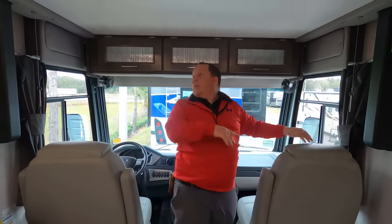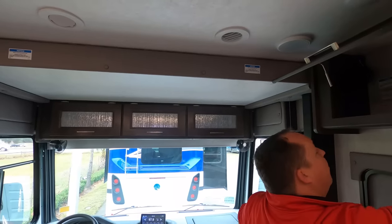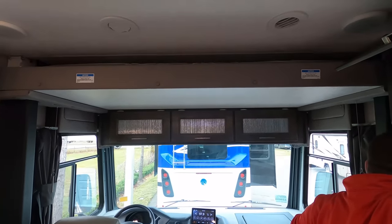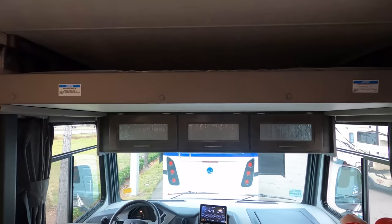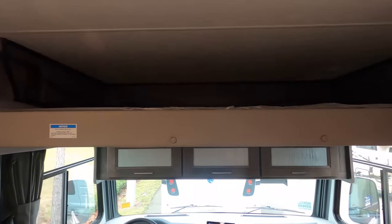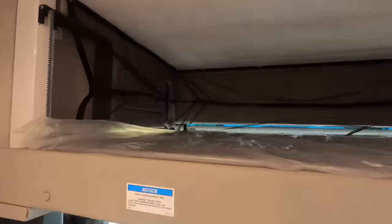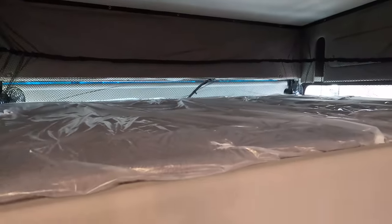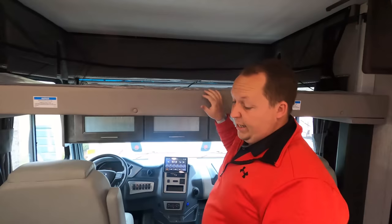We also have a bunk over the cab — the weight limit on this is 300 pounds. I love how Coachman always puts a safety net around it. We'll leave it dropped right there — a very nice bunk over the cab with the netting.